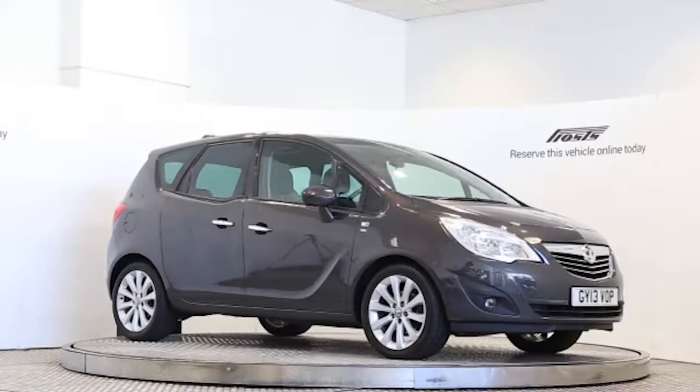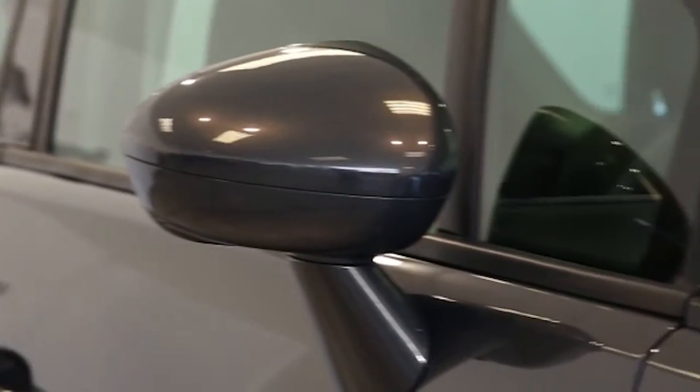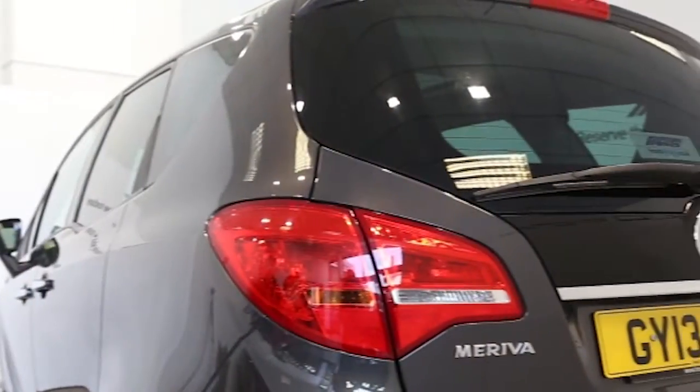Here we have a 2013 registered 5-door Vauxhall Meriva Turbo SE with a 1.4 litre manual transmission petrol engine. The car is finished in asteroid grey. Key features include one private owner,